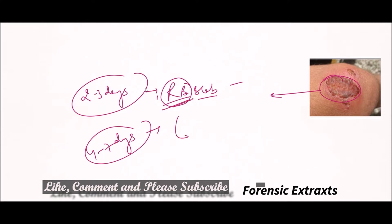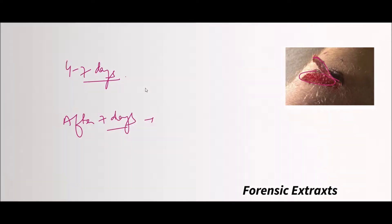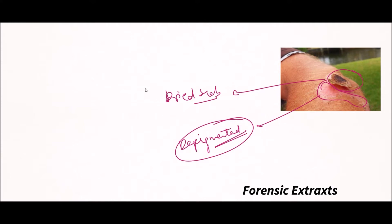After 4 to 7 days, this reddish brown scab further dries and converts into a brownish black scab. Underneath this scab, the epithelium grows and covers the defect. So the brownish black scab forms, epithelium grows under it and covers the defect. After 7 days, the scab dries off and falls off, leaving a depigmented area.